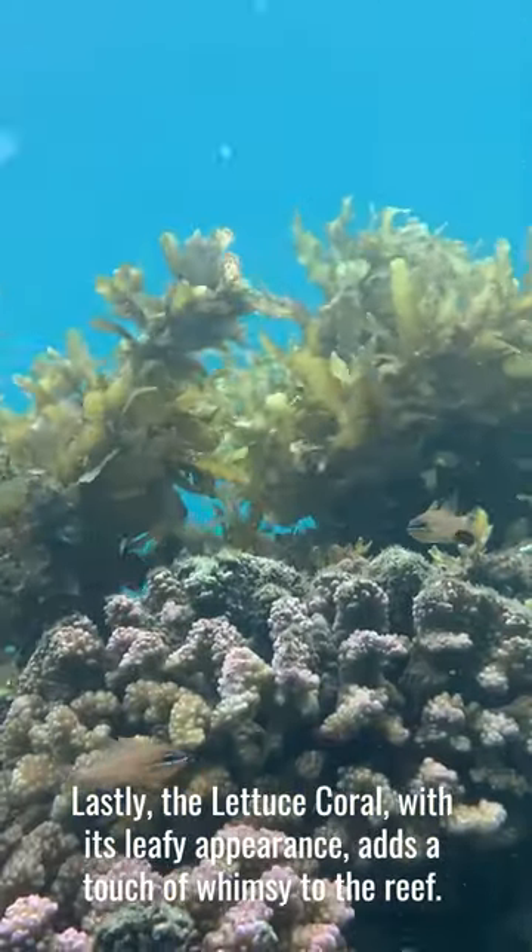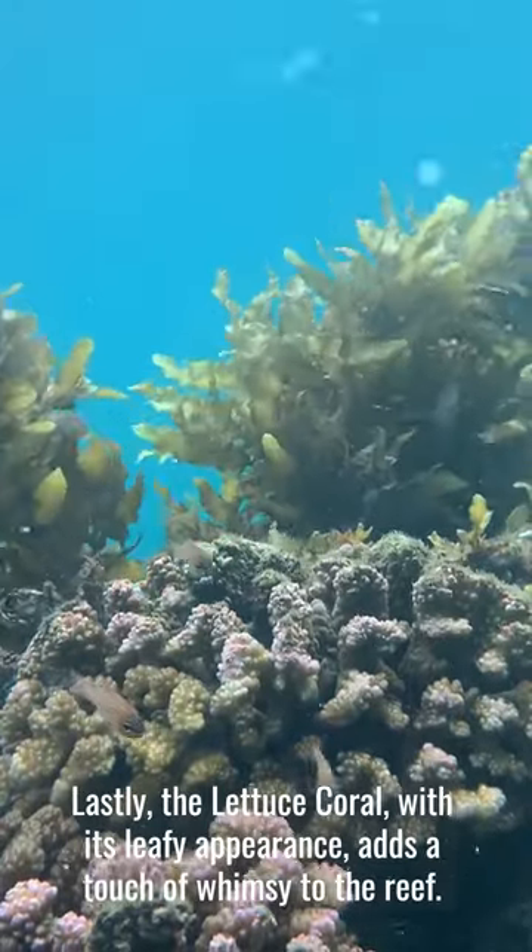Lastly, the Lettuce Coral, with its leafy appearance, adds a touch of whimsy to the reef.